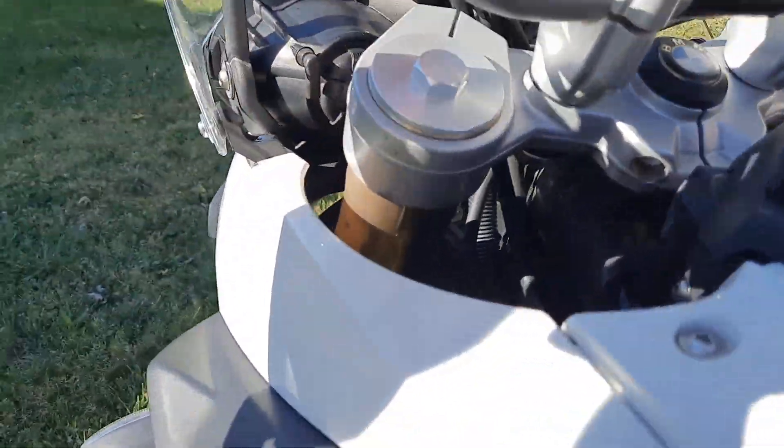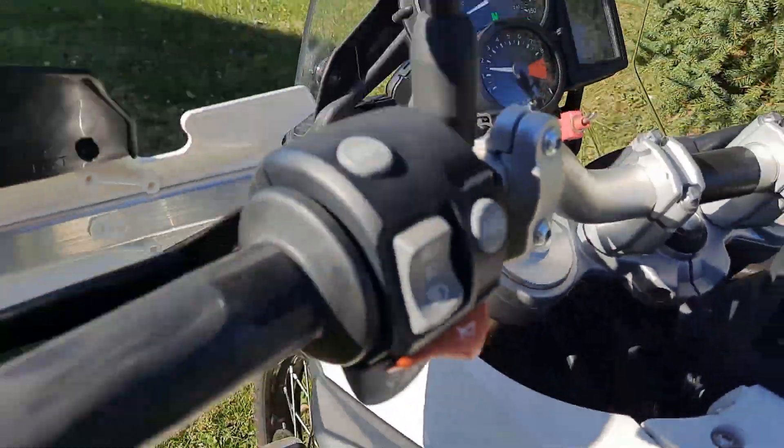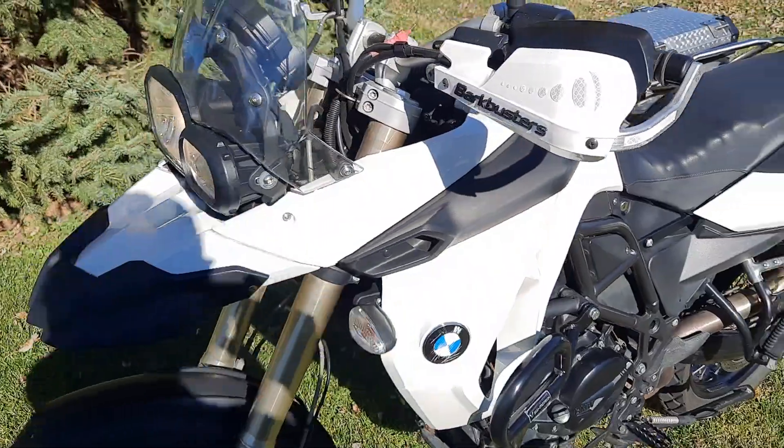I'll go ahead and just put the hazards on — you can see all the turn signals working.